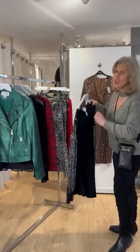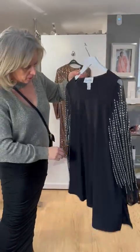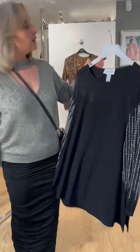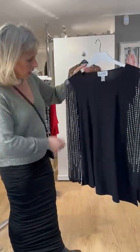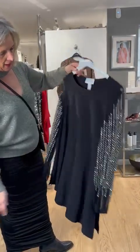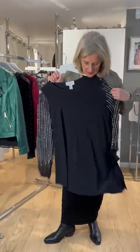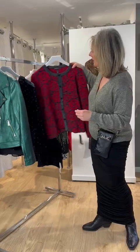Joseph Ribkoff always do glam really well, but Marella did a fabulous winter collection this season — I was really pleased with it. Now you could wear this as a tunic if you're a larger lady, or if you're super slim like Lucy you could wear this as a short dress. You've got this beautiful sheer detailing with all the sequins going down here. With maybe a wide palazzo trouser I think this would be a super look.